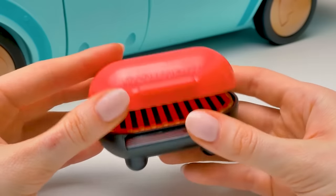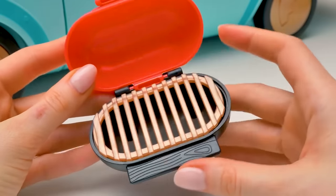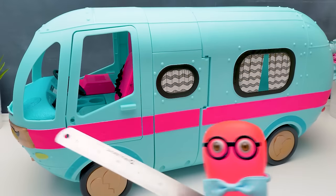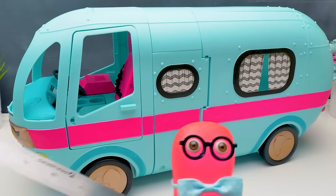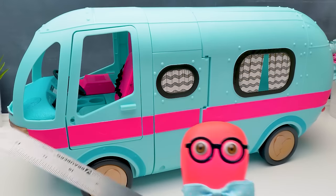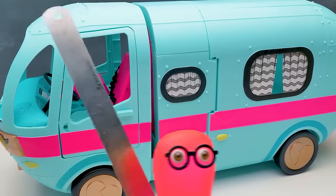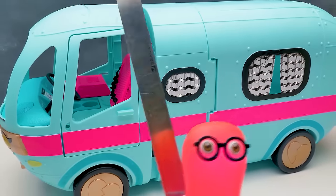It's a barbecue grill! It looks just like a real one! We'll grill meat soon! Yummy! I'm gonna saw this glamper in half! But no one's gonna get hurt!